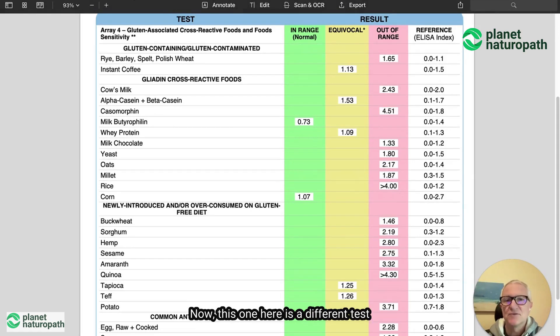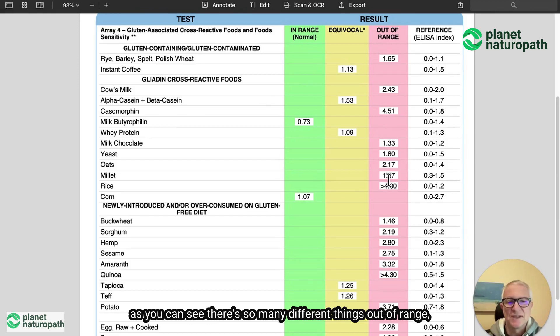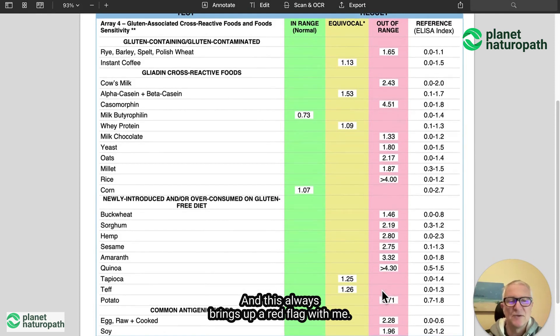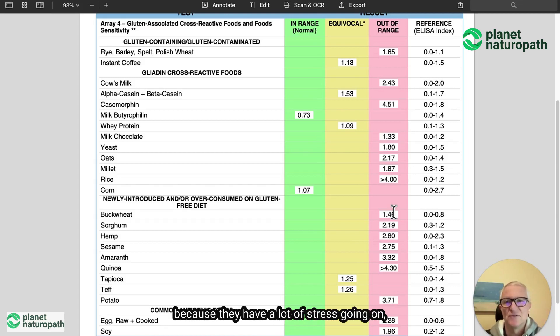Now, this one here is a different test. As you can see, there are so many different things out of range — virtually everything. And this always brings up a red flag with me. It's normally an indication that someone's lost immune tolerance. They may not really be reacting to everything, but because they have leaky gut, because they have dysbiosis, because they have a lot of stress going on, they start to react to everything.